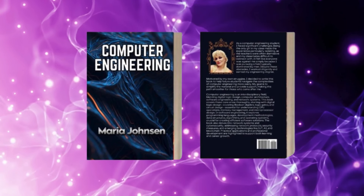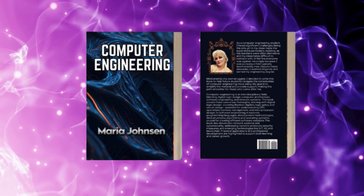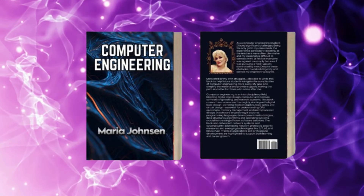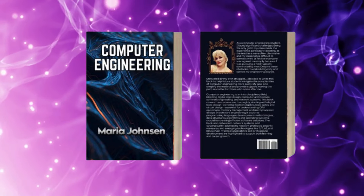My book is a one-stop resource for students, researchers, and tech professionals. It covers everything from the basics of digital logic design and computer architecture to advanced topics like AI and machine learning,